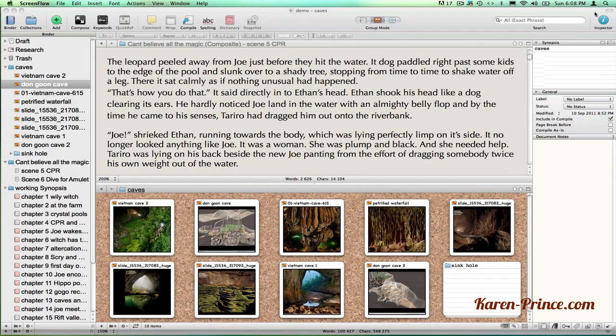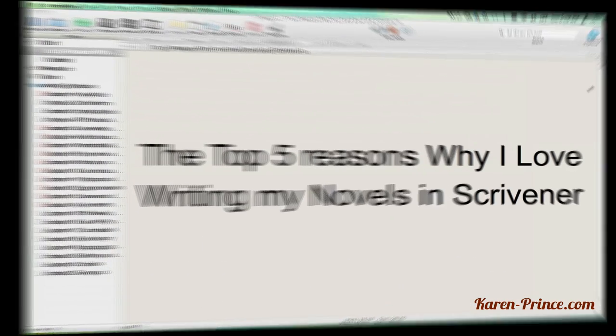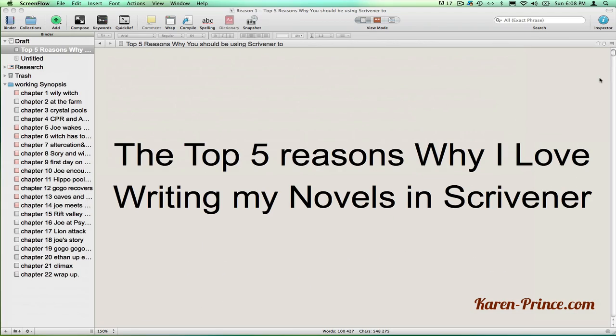Hi there, I'm Karen Prince and I'm a writer. I'm quite surprised to find that a lot of you have not yet tapped into the awesomeness of Scrivener as your writing software, so I'm going to show you the top five reasons why I just love it. Scrivener is a powerful writing program with a lot of clever tricks, but don't be intimidated. Your writing life can change dramatically even if you only learn the few basic functions that suit you.